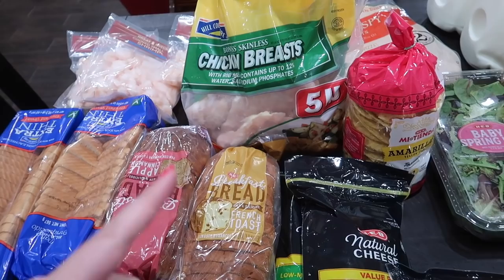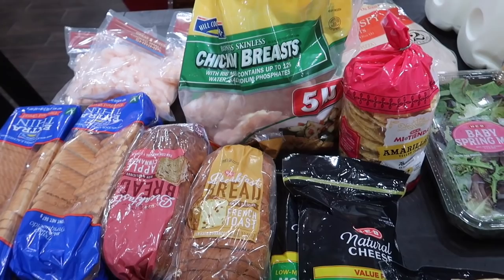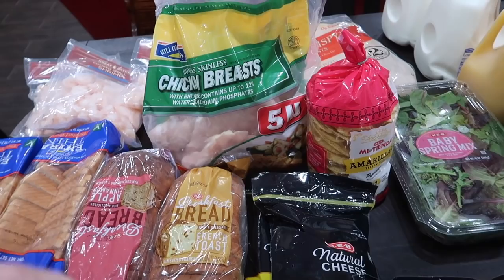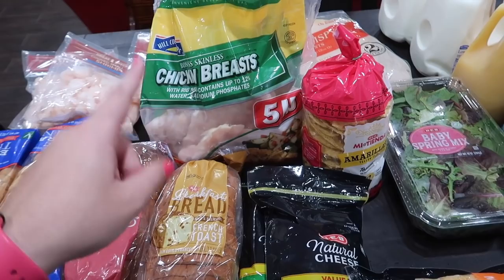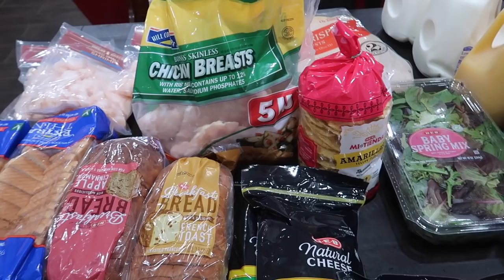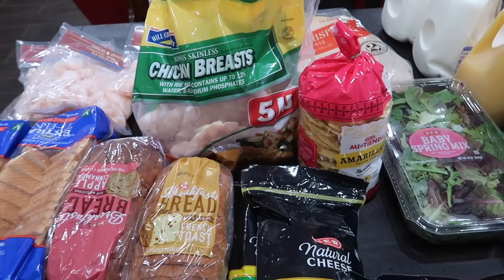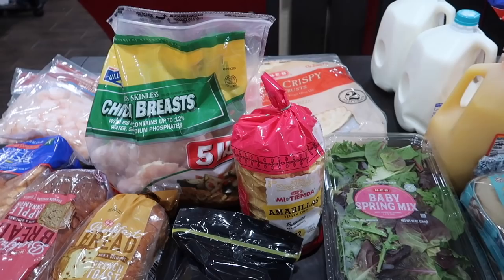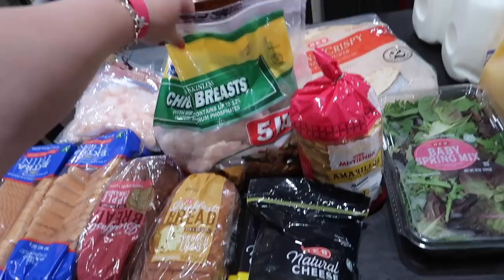I got some tostada shells for taco night. For chicken, I could not find it for cheaper than about $3.50 a pound, and those were tenderloins — I don't care for them because you don't get a lot of meat and you have to pick the tendon out. The next price up was $4.50 to $5.50 per pound for chicken breast, and I just couldn't do it. I'm used to paying $1.99 to $2.50 per pound, and $3.00 is my absolute max. So I got a ten-dollar five-pound bag of frozen boneless skinless chicken breast instead.